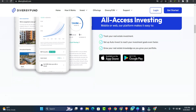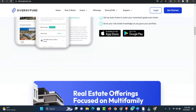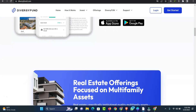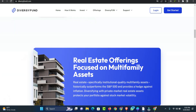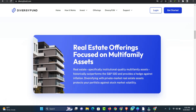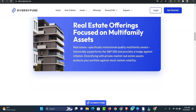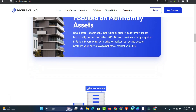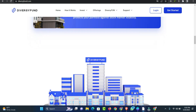You can anticipate seeing a return on your investment over the course of a 5-7-year profit cycle. Businesses like DiversiFund that use the REIT model for investments must follow strict guidelines set by the Securities and Exchange Commission. REITs must pay out 90% of their taxable income to investors annually. The payouts come in the form of dividends.